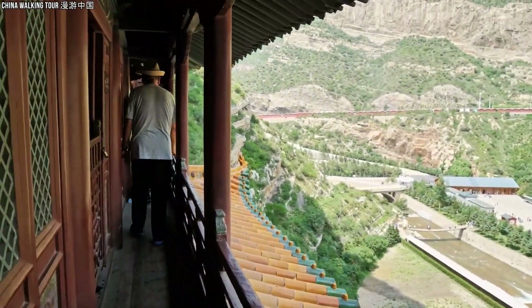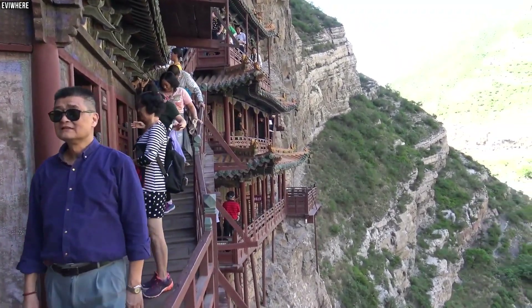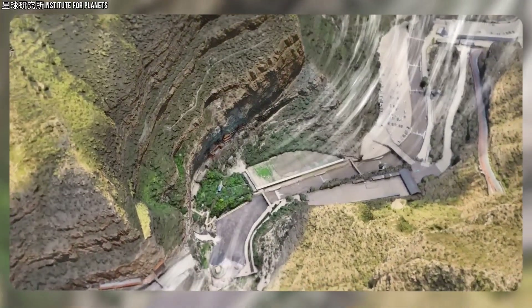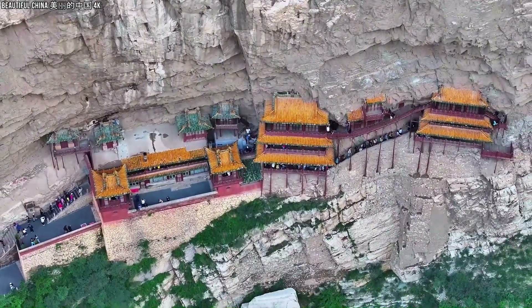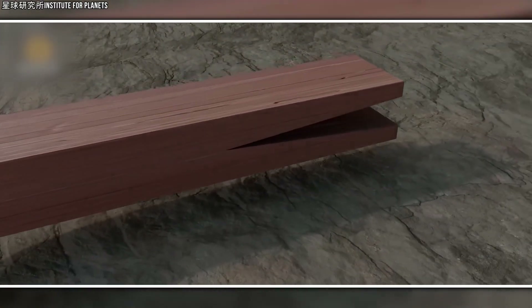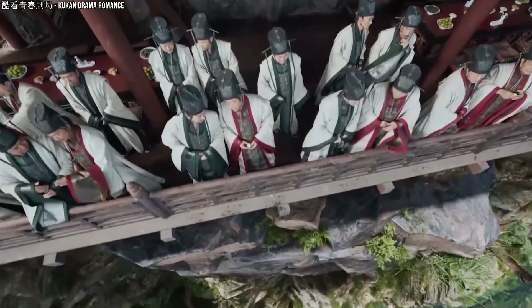As you step onto the temple's narrow corridors and plank bridges, a mix of awe and unease washes over you. The creak of the wood beneath your feet feels amplified by the dizzying drop below, making every step an adventure. With the wind whispering through the heights and the vast expanse of the valley stretching out before you, it's impossible not to marvel at the delicate balance of this ancient structure. So how did the builders of the Northern Wei period, with limited tools and resources, manage such a wonder? The precision required to embed each wooden beam into the cliff, calculating weight distribution and balance without modern technology, remains a testament to their skill.